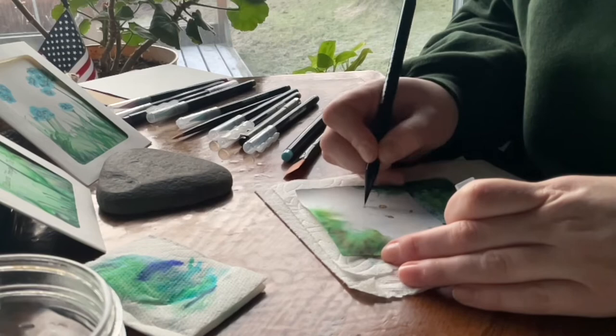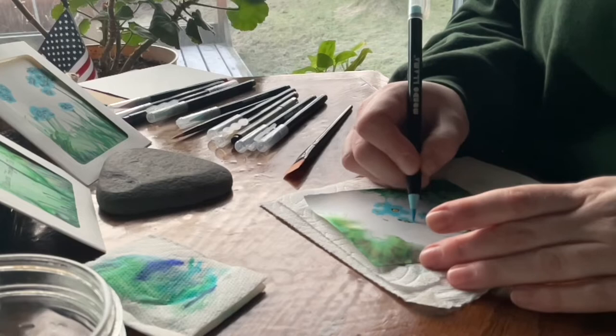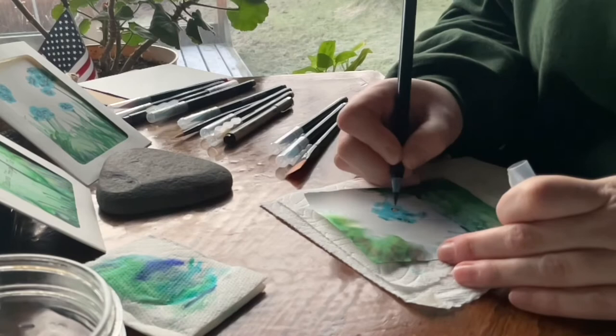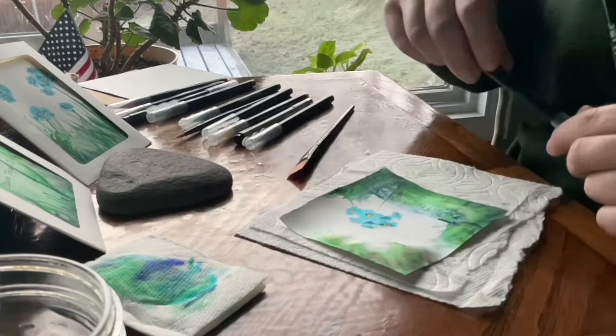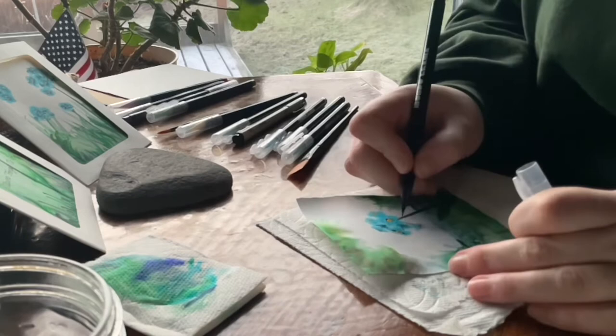My advice when adding water is to know that the colors are going to separate. If it's a green, you're more likely to get a kind of separation of the blues out of it, and purples kind of separate out into the reds and blues. So they just separate like cheap watercolors, which I'm very used to using. Just don't expect them to work the same — that would be my advice.